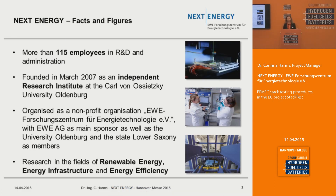NEXT Energy is situated in Oldenburg in northern Germany, approximately 150 kilometers northwest of Hanover, and it was founded in March 2007. We are organized as a non-profit organization with EWE as our main sponsor, as well as the University of Oldenburg and the state of Lower Saxony. Our research is dedicated to the fields of renewable energies, energy infrastructure and energy efficiency.